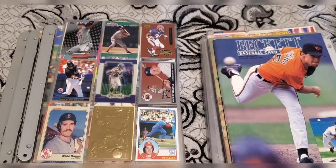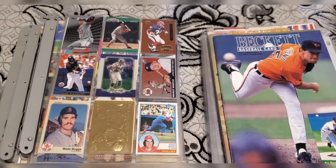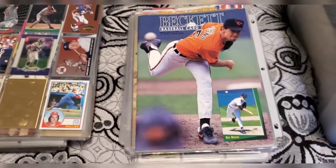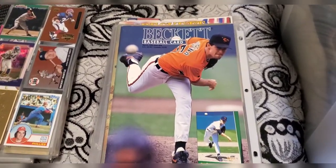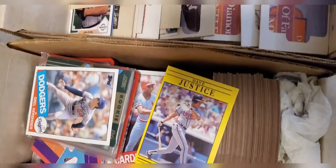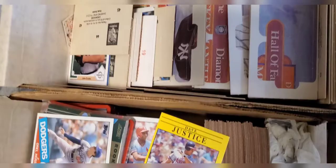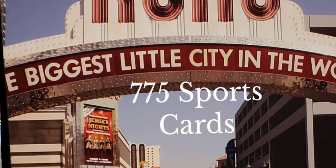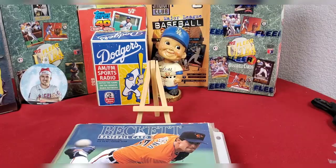Hi everyone and welcome to 775 Sports Cards. I'm going to get into what I've been talking about since I started my channel - some of my vintage baseball cards and stuff. I pulled some of these out and got this box out of the closet. I've been keeping the cards in there, so this is some of the stuff we got. Follow along and see what else is in here.